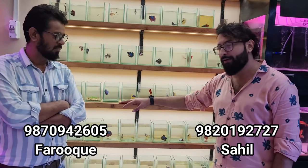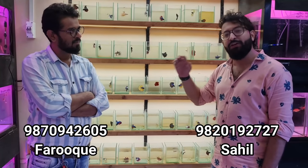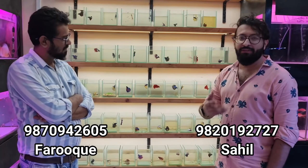We have rose tails, candy plakats, elephant ears, super delta, and elephant ear half moons, over half moons, and elephant ear rose tails. So you can see at least 7 to 8 different varieties of fighters available, with colors, quantity, and quality.